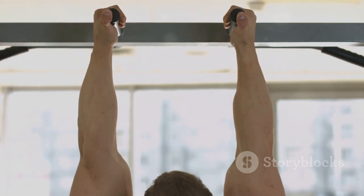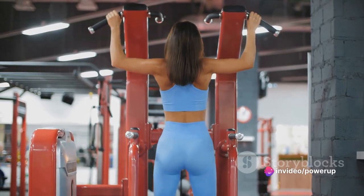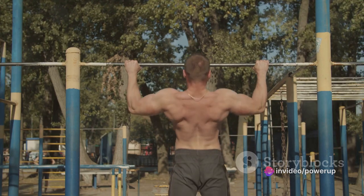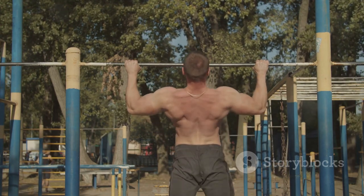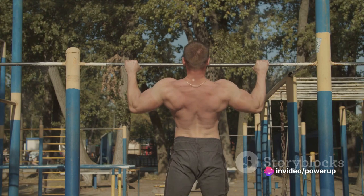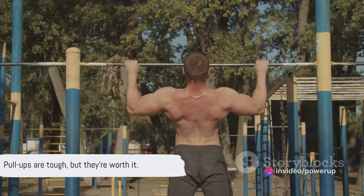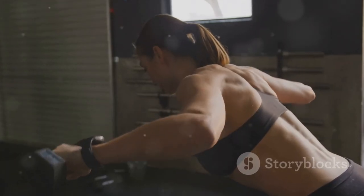Assisted pull-ups primarily target your back muscles but also engage your arms and shoulders. Start by setting up a pull-up machine or resistance band to support your weight. Grip the bar with your palms facing away from you and your hands slightly wider than shoulder-width apart. Draw yourself up until your chin is level with the bar, keeping your core engaged and avoiding swinging your body. Once you've reached the top, lower yourself back down in a controlled manner.